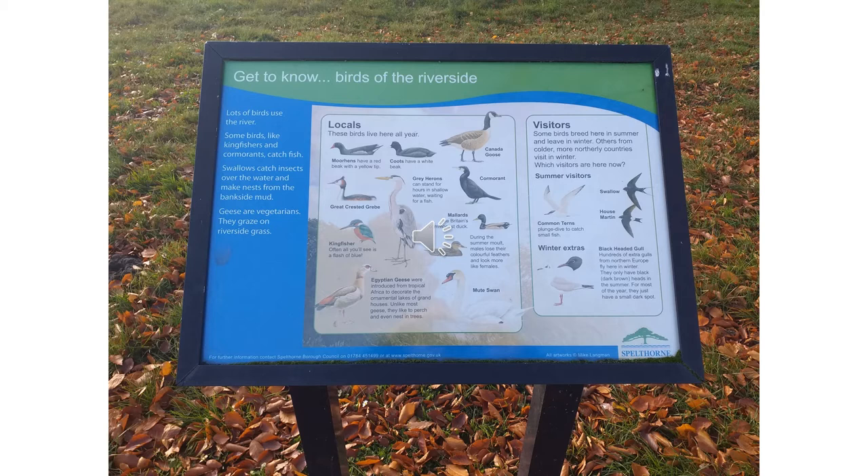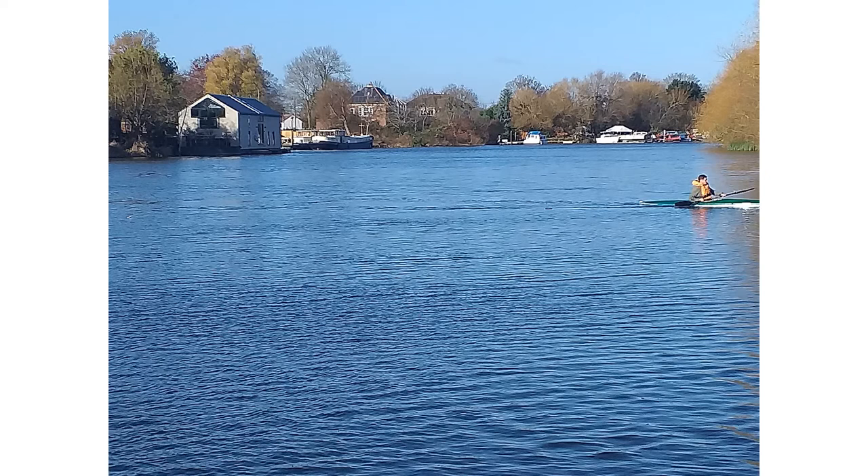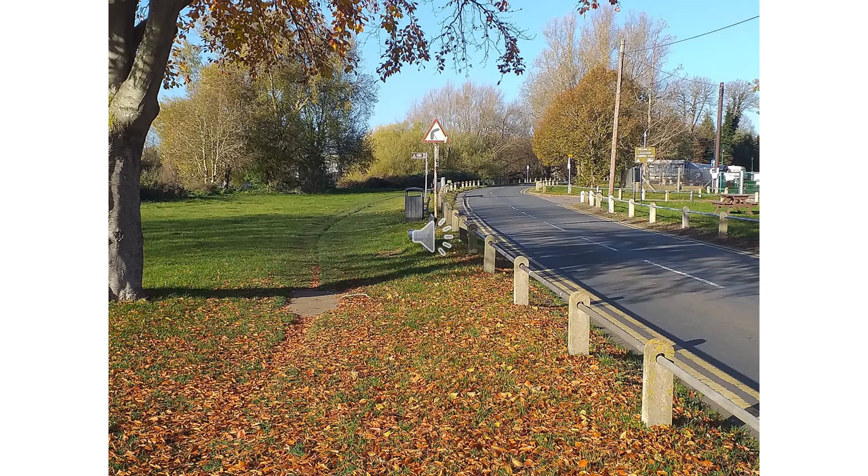We start our walk with the Kingfisher pub on our right hand side and we follow the path that abuts the road to Laleham. There's no shortage of wildlife along this stretch of the river and there are many plaques illustrating common birds and fauna. It's not long before we come to Laleham Park, where we find a caravanning club facilitating tents as well as caravans, which is very popular during the summer months.